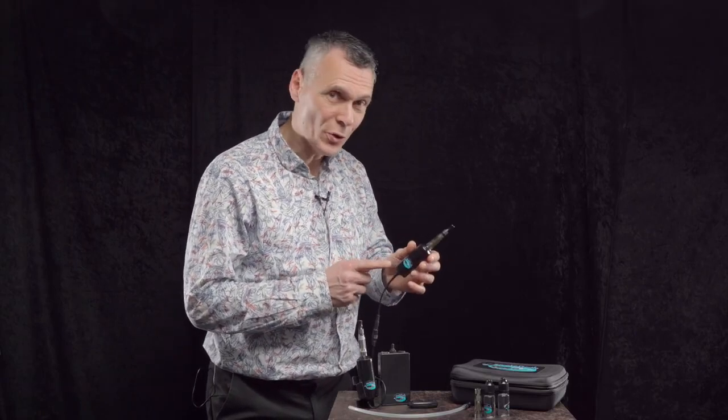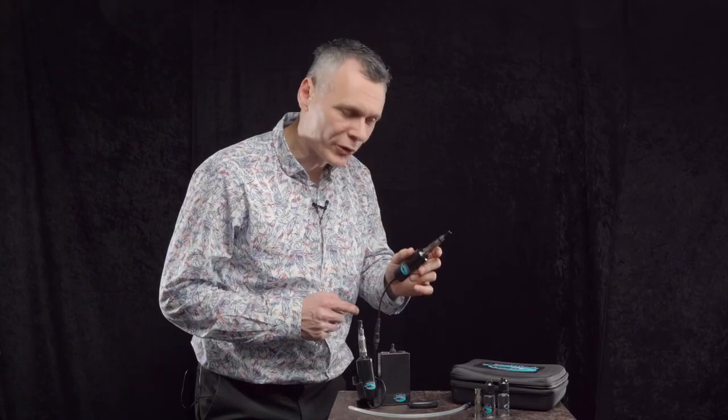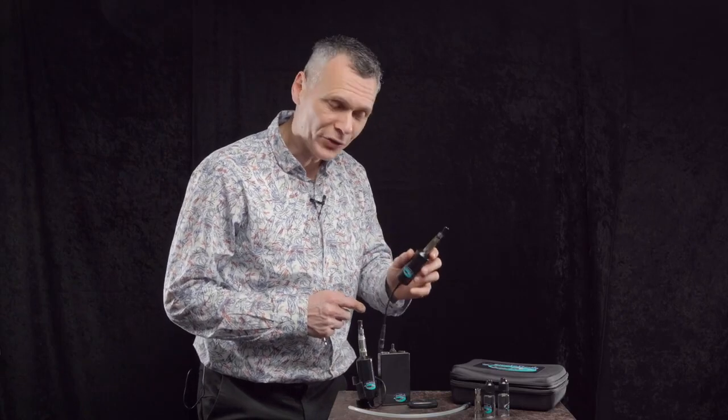My name is Igor de Kort from Brave is Magic and I just made the Smoke Poodle. The Smoke Poodle is a very tiny small smoke machine but it makes a lot of smoke and you can really trust on it.